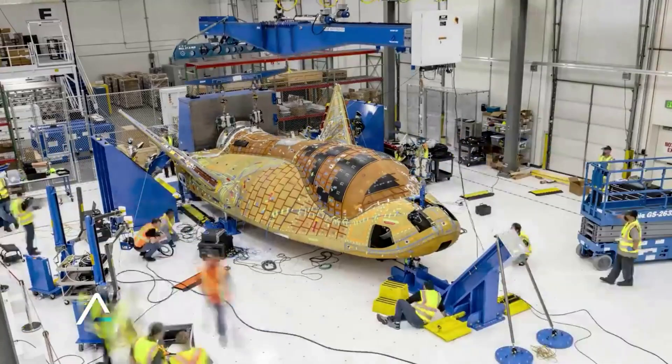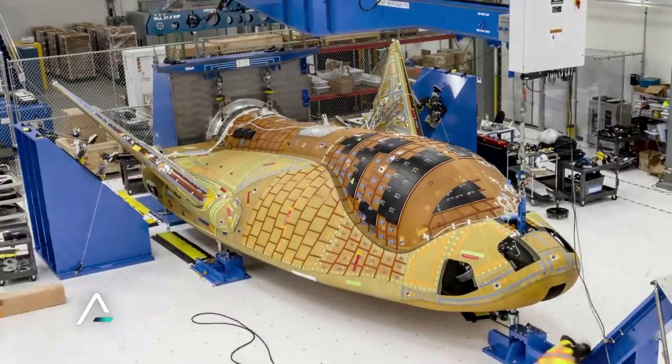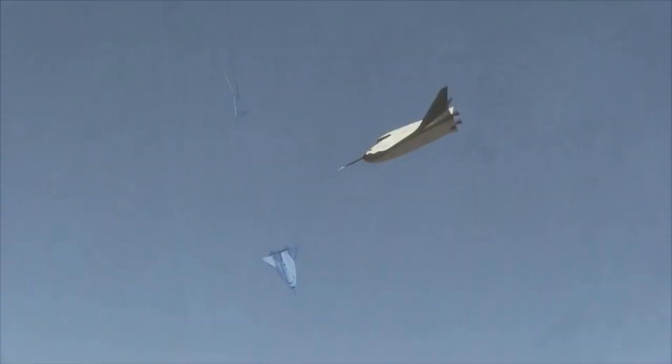By now in 2023, we know that many original dates were pushed back years as development and testing were not nearly fast enough. While not ideal, progress has definitely been ramping up and Sierra Space is closer than ever to launching the spaceplane for the first time.